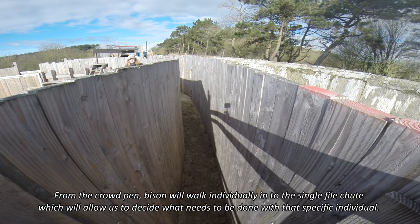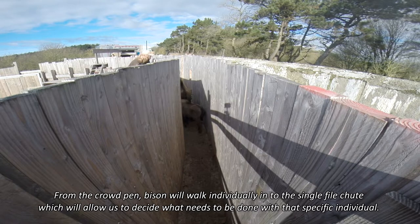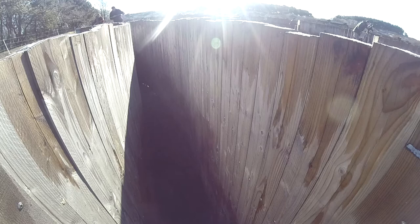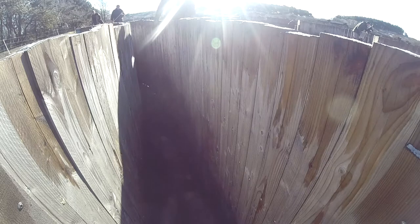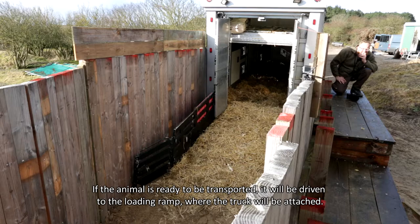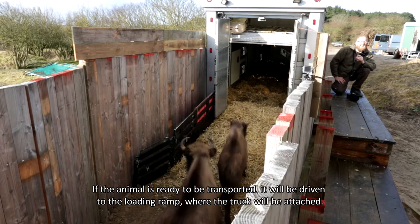From the crowd pen, bison will walk individually into the single file chute, which allows the team to decide what needs to be done with each specific individual. If the animal is ready to be transported, it will be driven to the loading ramp, where the truck will be attached.